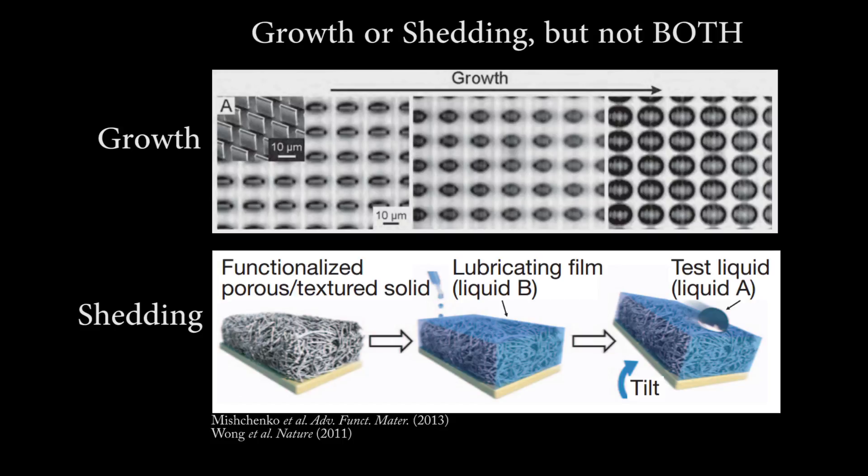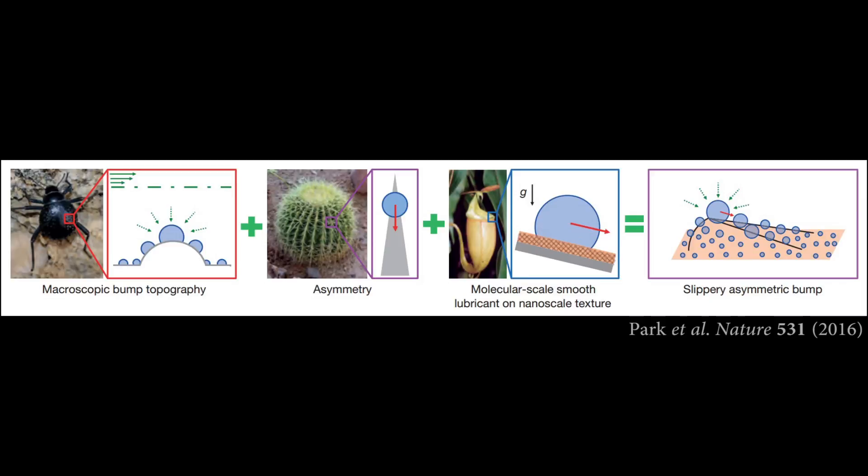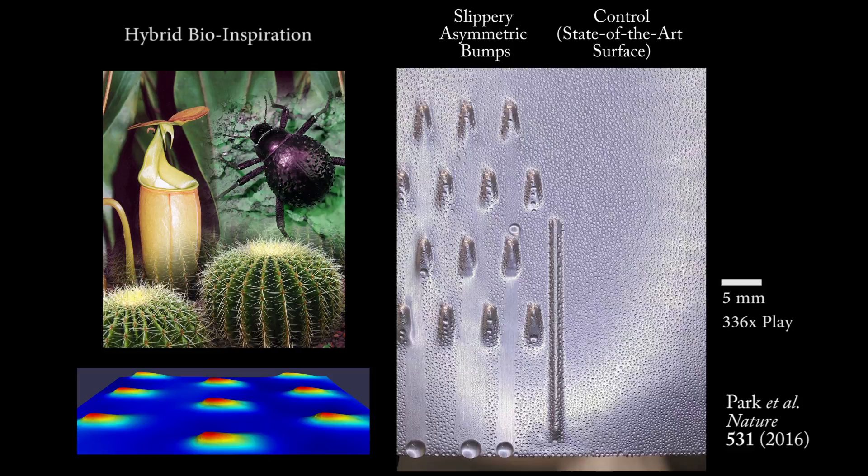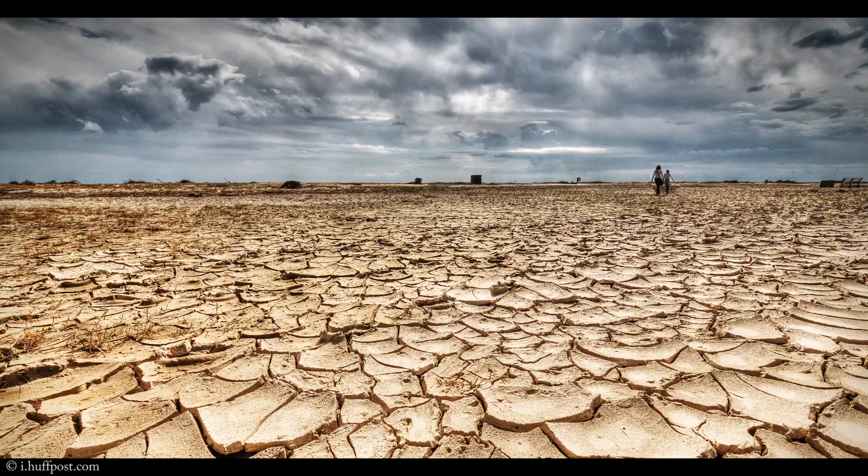the Harvard research team led by Professor Joanna Eisenberg and Dr. Kenneth Park has created a new surface design that overcomes the growth-shedding dilemma by combining principles from the desert beetles' bumpy backs, cacti's tapered spines, and the slippery surfaces on pitcher plants. The resultant surface design enables synergistic coupling of droplet growth and transport, and significantly outperforms current state-of-the-art surfaces.